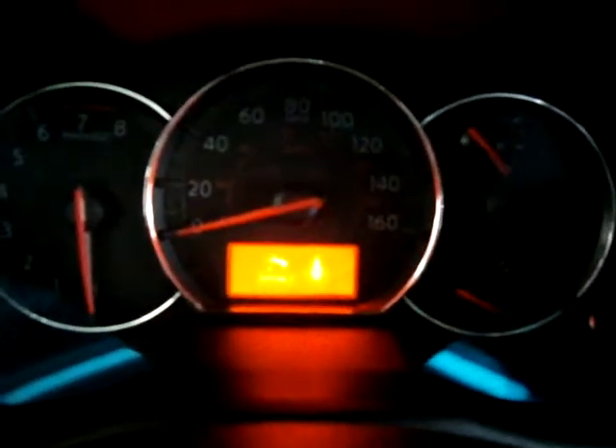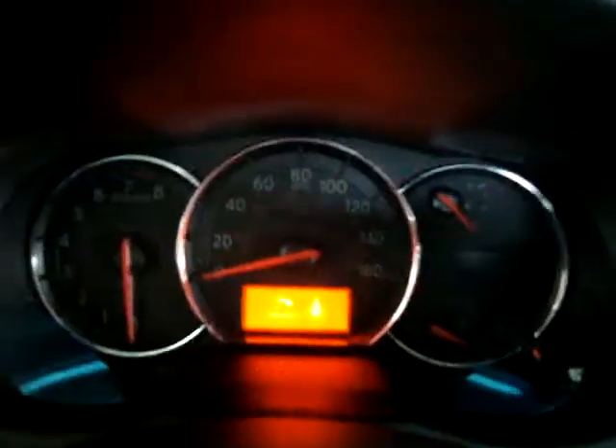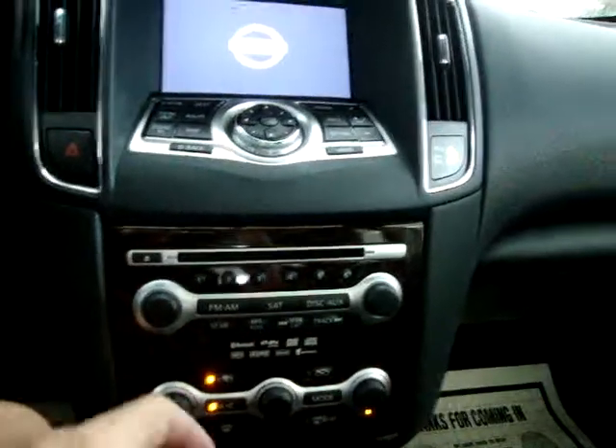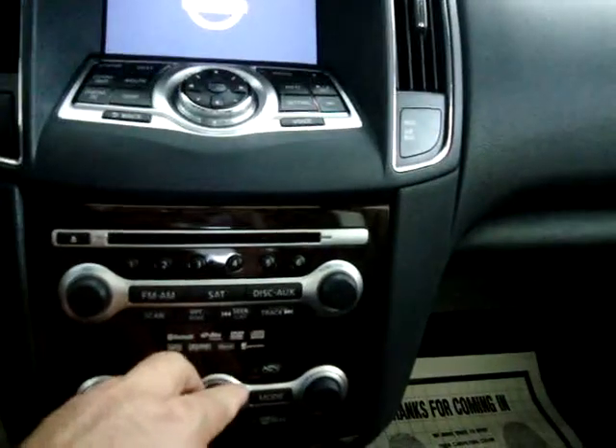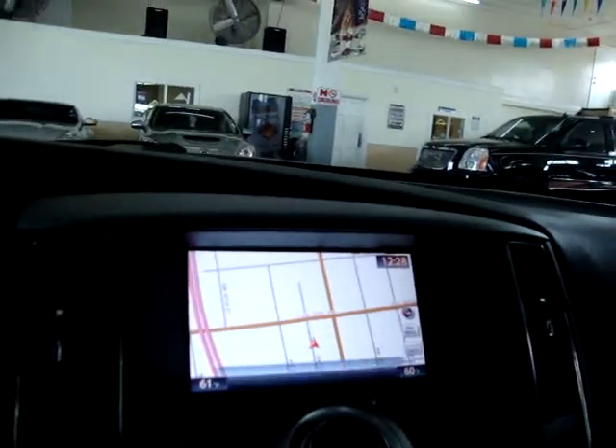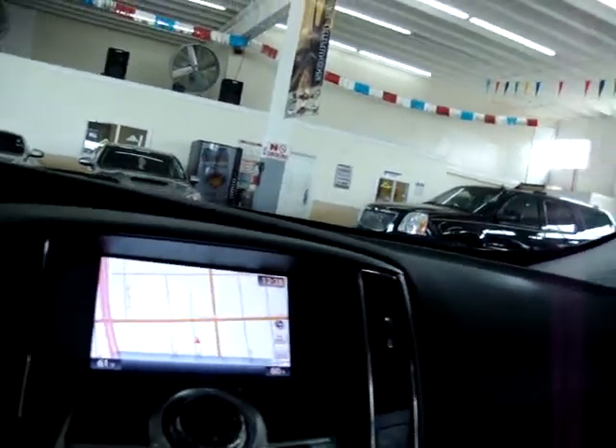Let's go ahead and get in the car and get it started. Once we get in, the car senses the key is nearby and it's asking me to step on the brake and hit the push button start. All you have to do is push it one time — you don't have to hold it. The AC is already on because it's nice and hot today. There's our navigation screen.